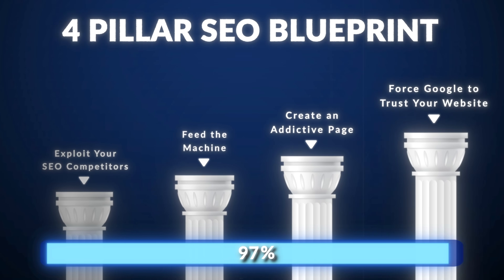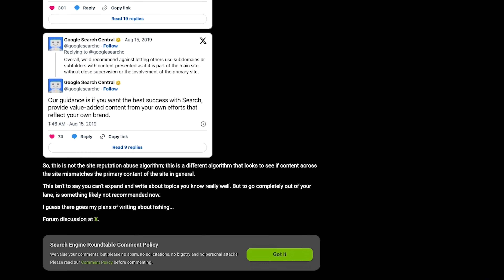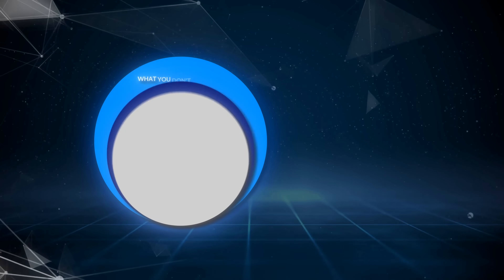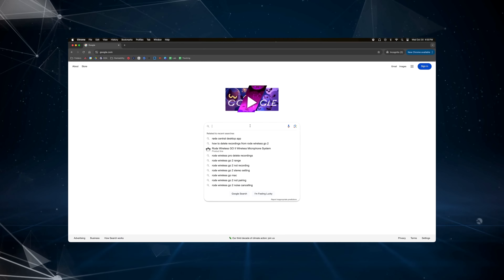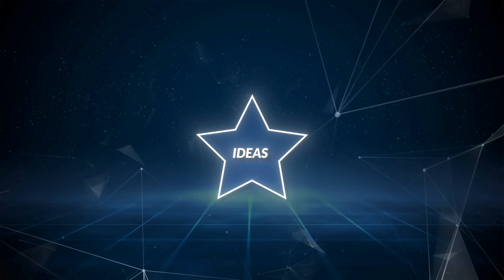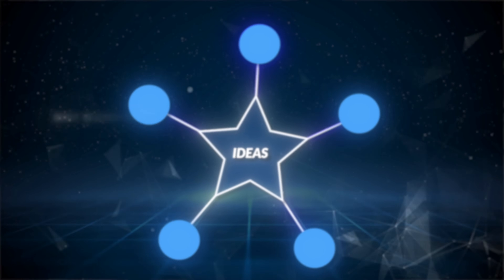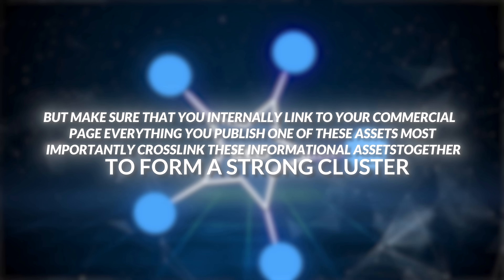Now moving on to pillar number four: force Google to trust your website. Google recently said that its ranking systems aim to understand if a section of a site is independent or starkly different from the main content of the site — meaning Google's algorithms prefer a website that stays within its circle of competence. We must create many supporting assets to train the algorithm to believe we're experts in this field. Start by looking at the 'People also ask' section on Google for your primary keyword. Based on results, we can create supporting assets like 'How much are most motorcycle accident settlements in Chicago?' and cross-link these informational assets together to form a strong cluster.